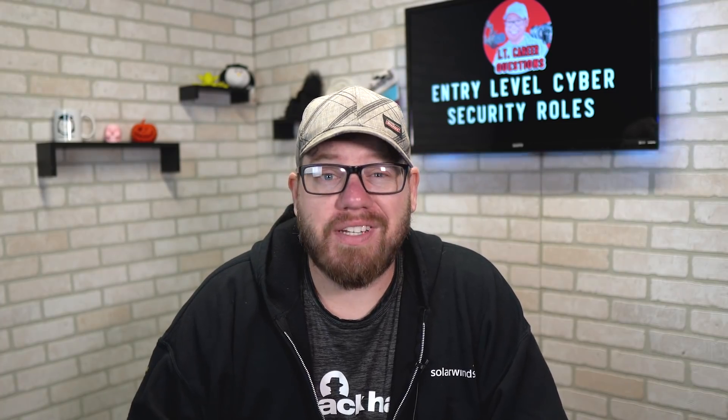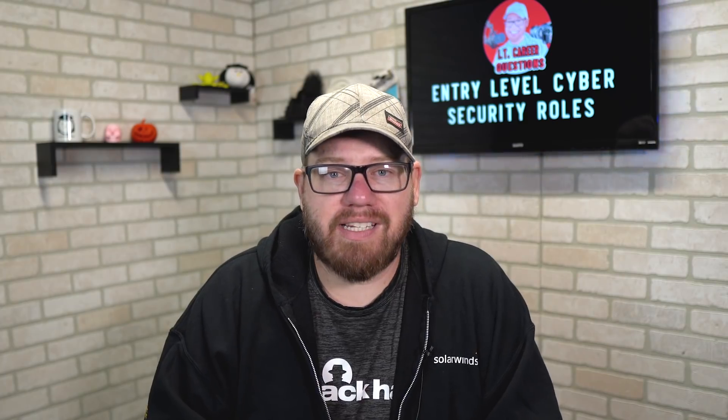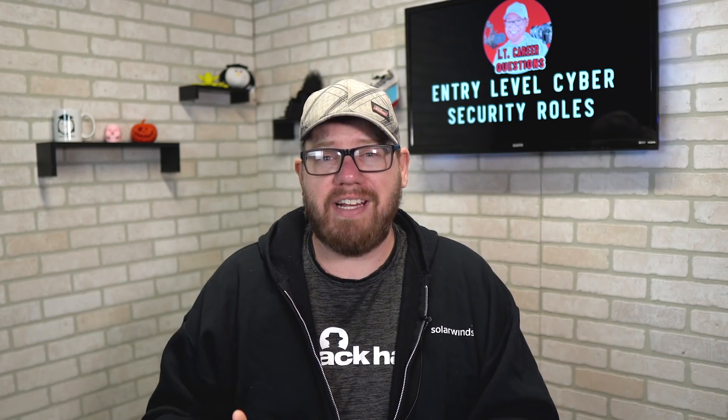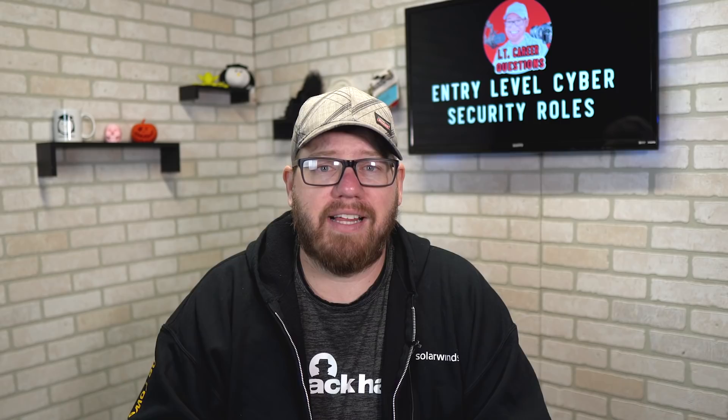What do you need to do to get an entry-level cybersecurity role? This is Zach with IT Career Questions. In today's video, we're going to talk about some of the things you should know about entry-level cybersecurity roles. There are definitely more things we could mention, so if you have any comments or suggestions, please leave them below.